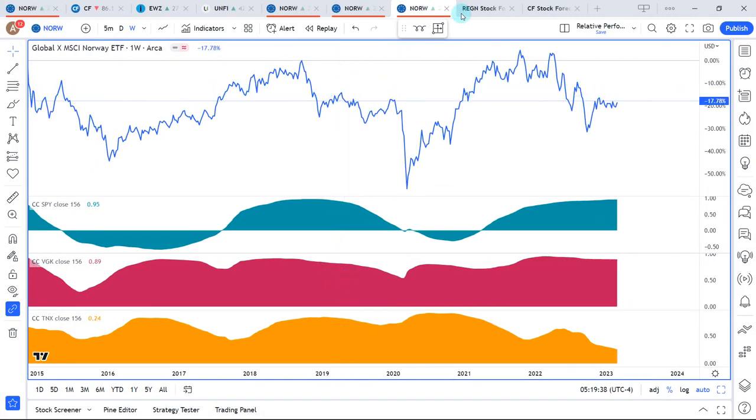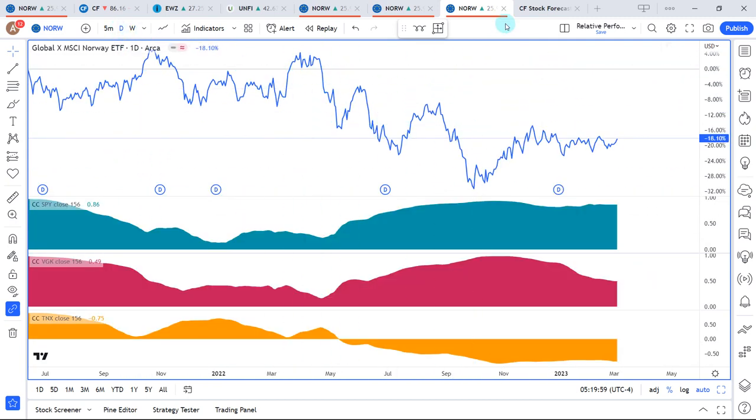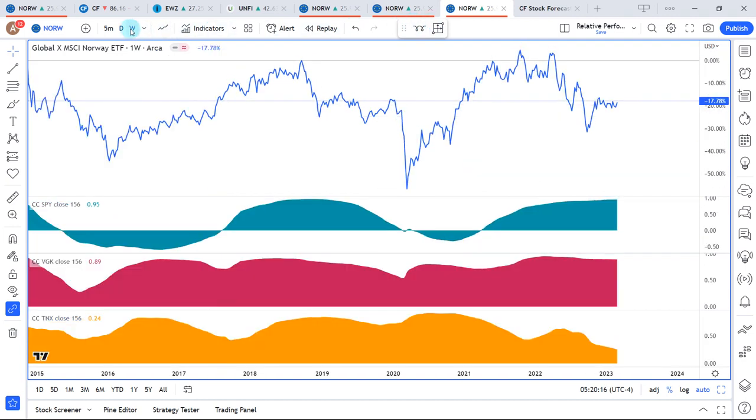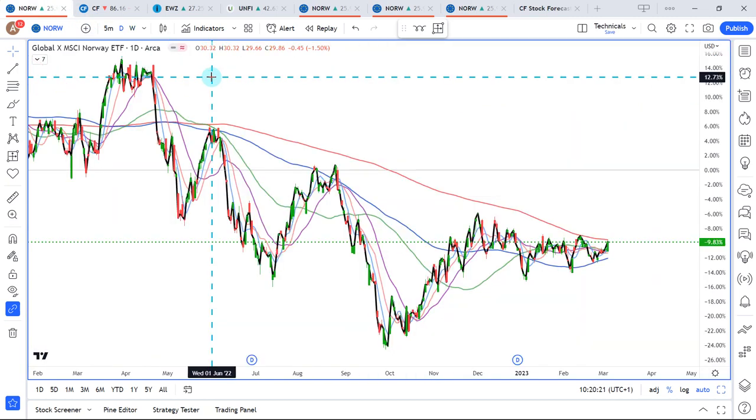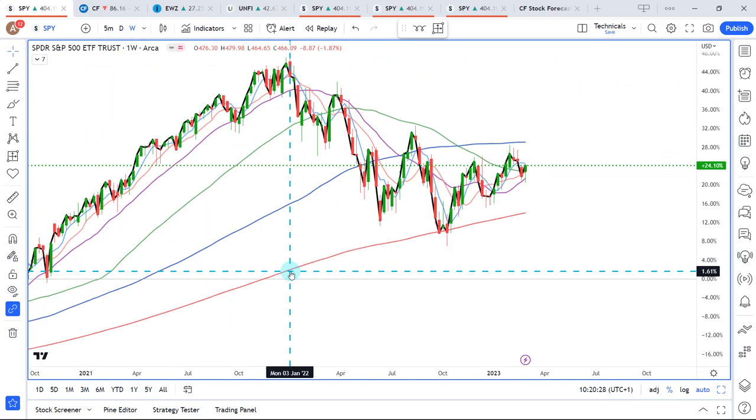Here is relative performance. We are comparing against the S&P 500, which reflects America — 95% positive correlation. 89% with VGK, which is the European stock market ETF, and 24% positive with the American 10-year yield. On daily data points, 86% with the S&P 500, 49% with VGK, and minus 75% with the 10-year yield. The strongest correlation, interestingly, is not with the European stock market ETF — it is with the S&P 500. So what happens with the S&P 500 is very likely going to affect the Norwegian stock market ETF.